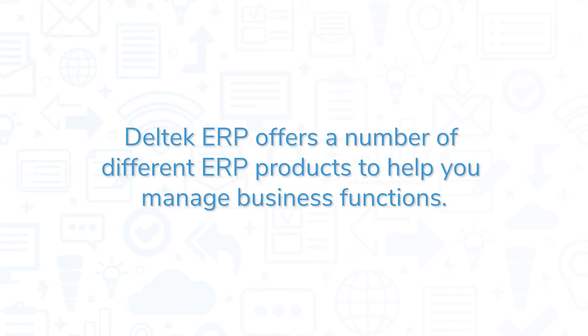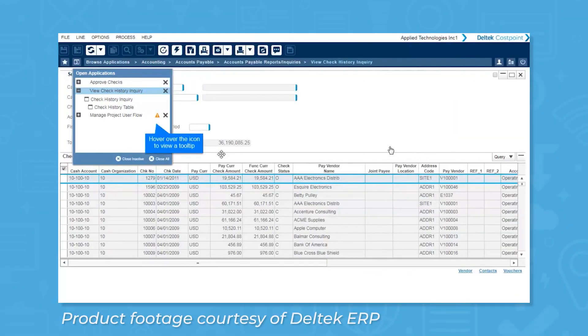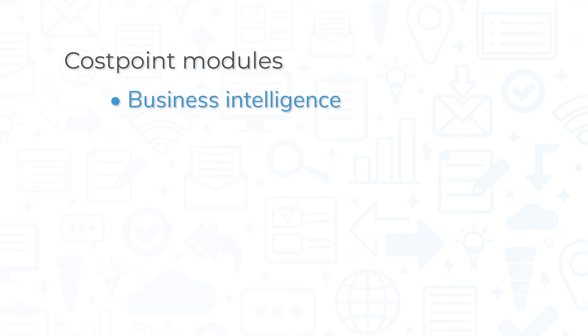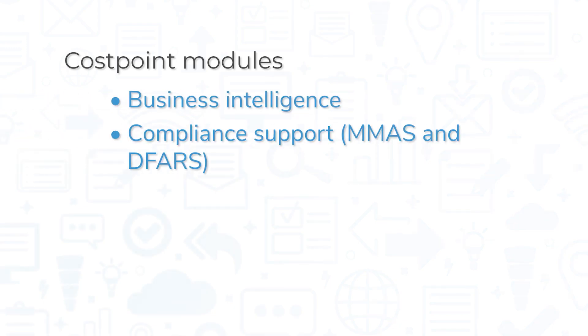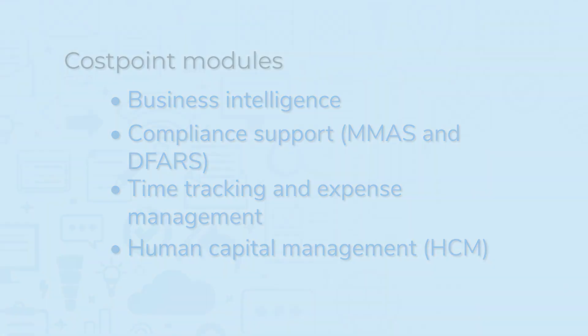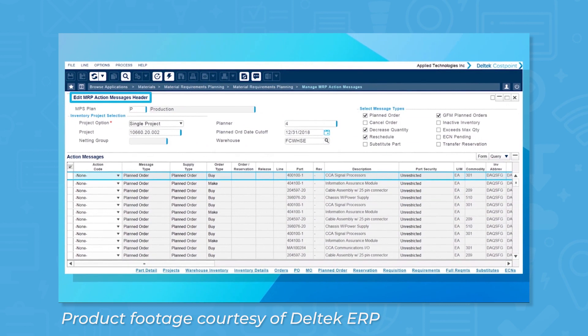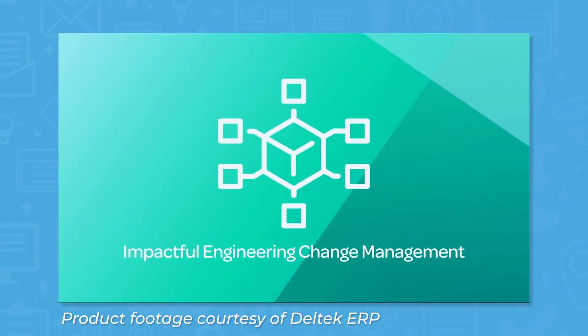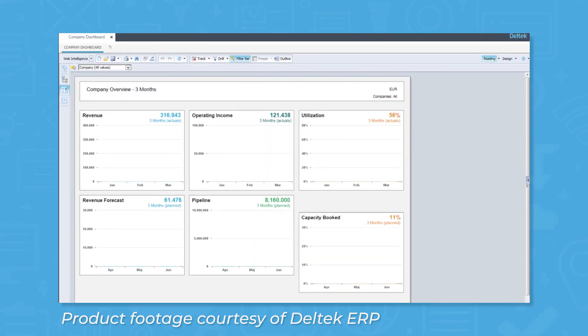Delltech ERP offers a number of different ERP products to help you manage business functions. Costpoint for Manufacturing helps both commercial and government contract manufacturers manage orders in real time. This product comes with modules like business intelligence, compliance support for material management and accounting system, or MMAS, and Defense Federal Acquisition Regular Supplement, or DFARS, time tracking and expense management, and human capital management. Costpoint for Manufacturing also comes with a material requirements planning, or MRP feature, which lets you plan and schedule manufacturing across multiple projects.